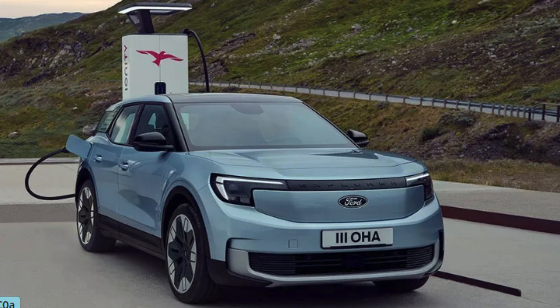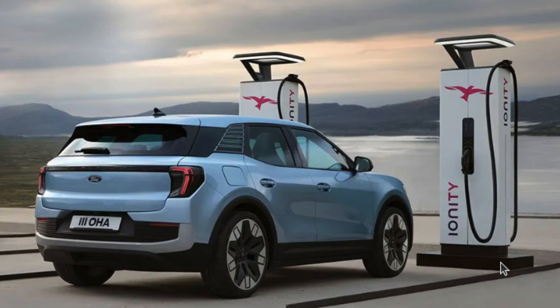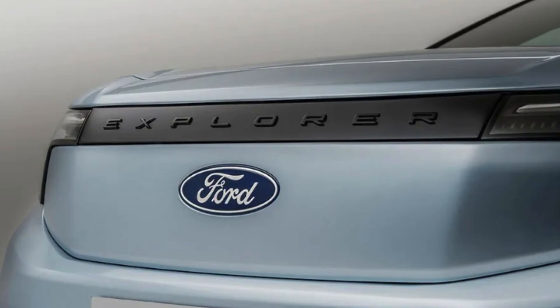Inside the cabin, the Explorer Electric offers a seamless blend of technology and comfort. With advanced features like an intuitive infotainment system, smart connectivity options, and state-of-the-art safety features, this SUV caters to both the tech-savvy and the safety-conscious. Additionally, the electric powertrain provides extra space, allowing for a more spacious interior design perfect for families or adventurers who need extra cargo room.